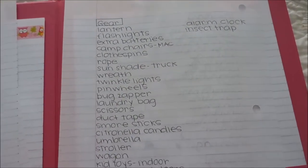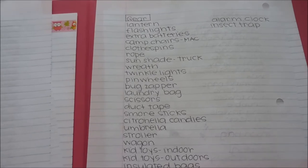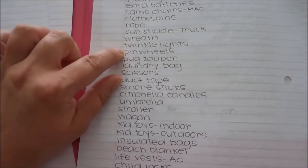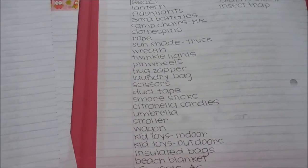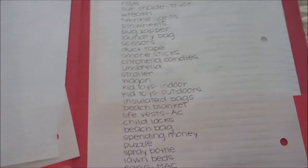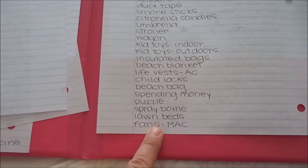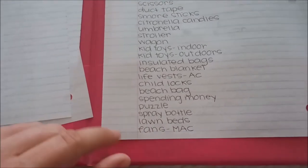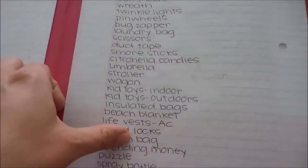Lastly, here's all the gear we'll need: flashlights, lanterns, extra batteries, camp chairs, clothespin and rope to line dry clothes, sunshade for the truck, a wreath, twinkle lights, and pinwheels to jazz up the camp space. Also laundry bag, scissors, duct tape, s'more sticks, citronella candle, umbrella, stroller, wagon, life vest, beach blanket, and fans — since my mother-in-law's RV air conditioner broke — plus an alarm clock and insect trap.